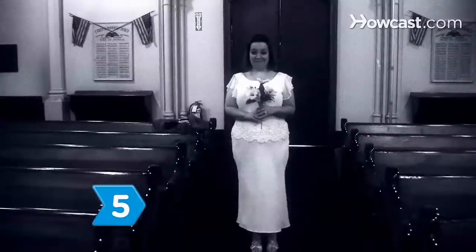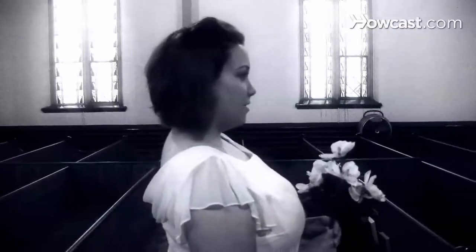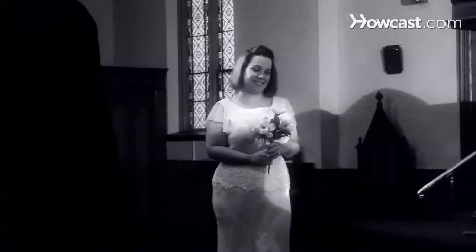Step 5: Select a dramatic piece to begin when the bride enters. A traditional choice is Wagner's Bridal Chorus. When you and your new spouse are pronounced husband and wife, an excellent departure song is Beethoven's Ode to Joy.